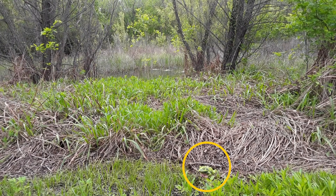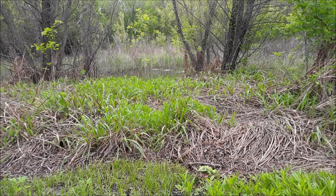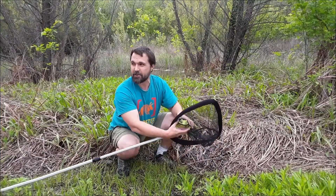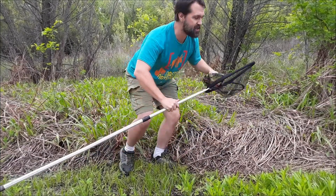Hi-ho! Kermit the Frog here, and today we're going to be learning about the letter E. We just caught a talking frog! The junior master naturalists are going to love this. Let's pass this off to Miss Jessie.